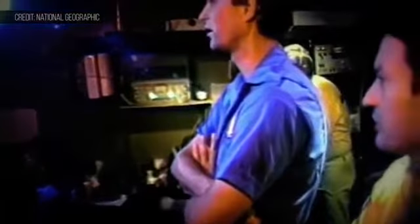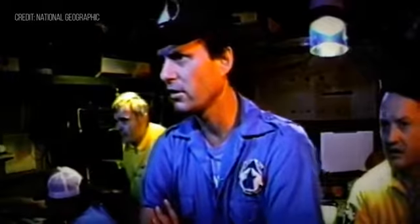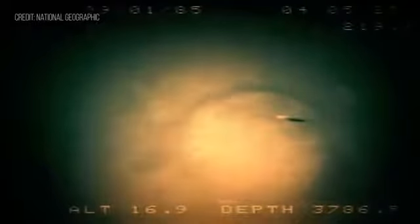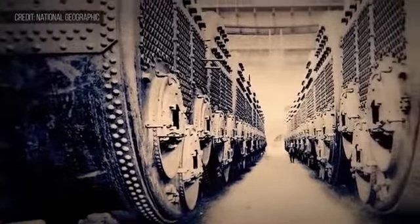September 1st, 1985, 1 AM. Initially, we didn't know if we were on the right trail, until that magic moment when the boiler came underneath our cameras. What the hell? It looks like a boiler! We had a picture of that boiler on the wall of the control van, and everyone's head looked to the picture, looked back, and we knew it was the Titanic.